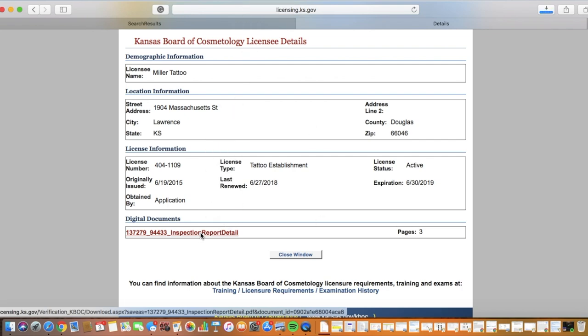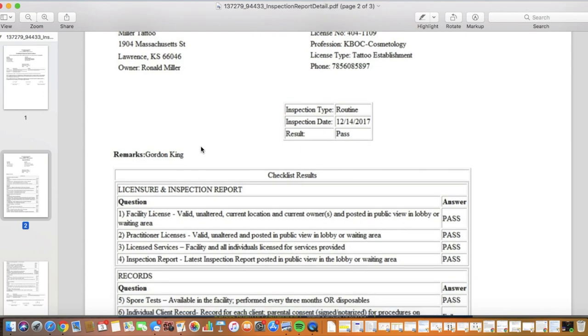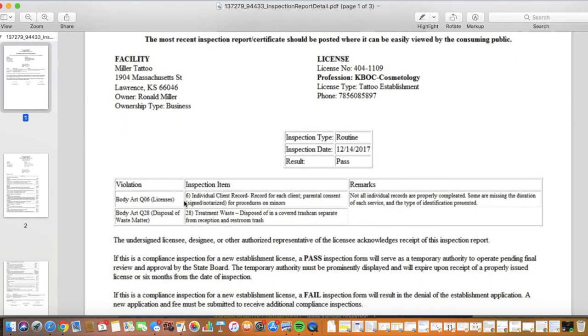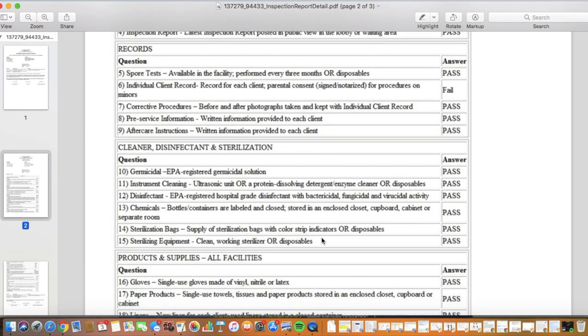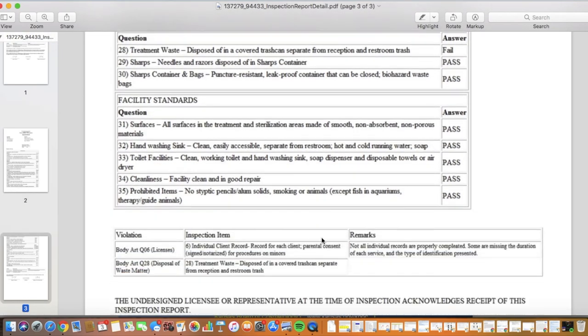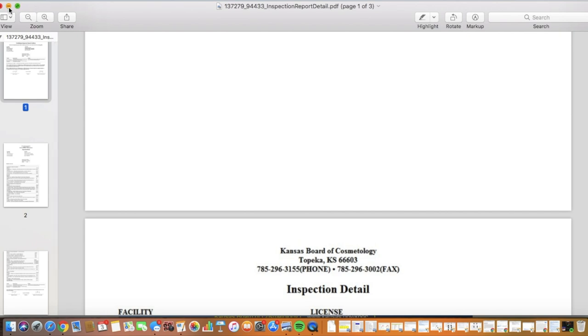If you click on that, you'll be given a big list of things that they inspected on. For my business in particular, they did pretty good. On the first page, you can see that they only had two violations, and then if you go to the other pages you can look through what they were inspected on. This is just a really good way to see how your business is doing and if there's anything sketchy going on.